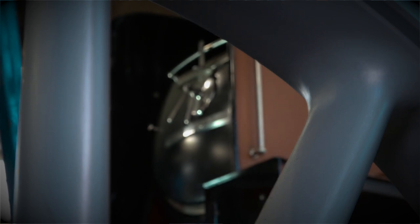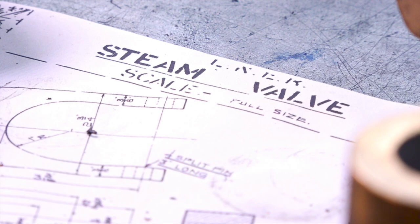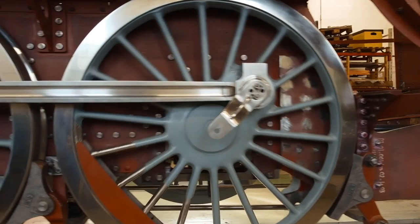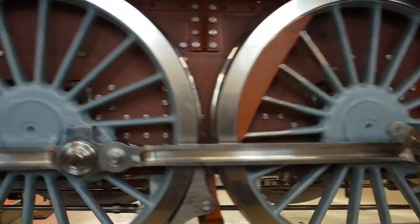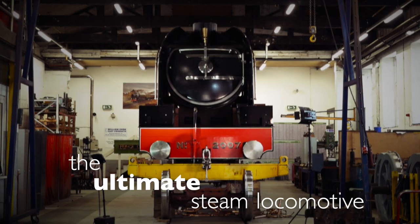We've invested so much time, energy, effort, and sheer emotion into this. So what I could do with is more people to come aboard — people who are proud to be British and proud of what we are trying to achieve here with this utterly amazing engineering asset. It is the ultimate steam locomotive.